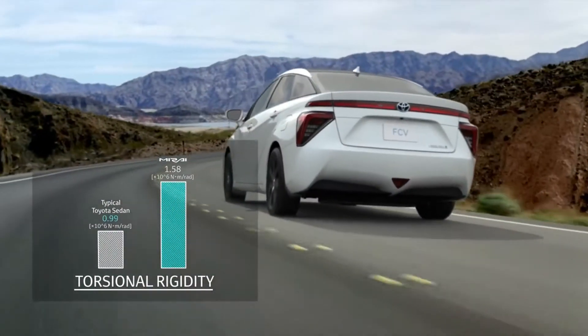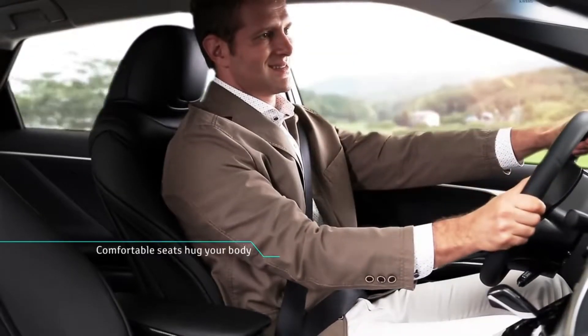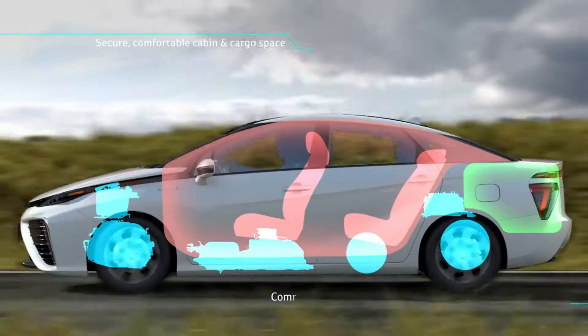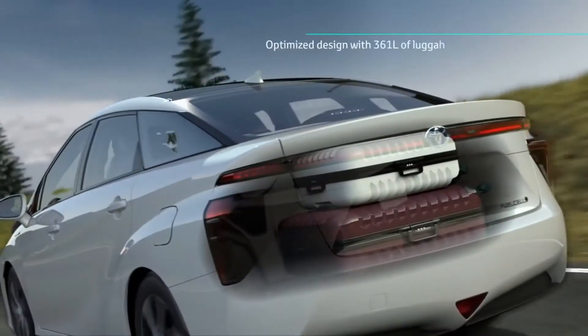The strength of these components provides the driver and passengers with unprecedented stability. The FCV's torsional rigidity is 1.58 times more stable than standard Toyota sedans. FCV is easy to drive — its comfortable seating hugs your body. With smaller mechanical components under the floor, the interior cabin is generous with ample luggage space.